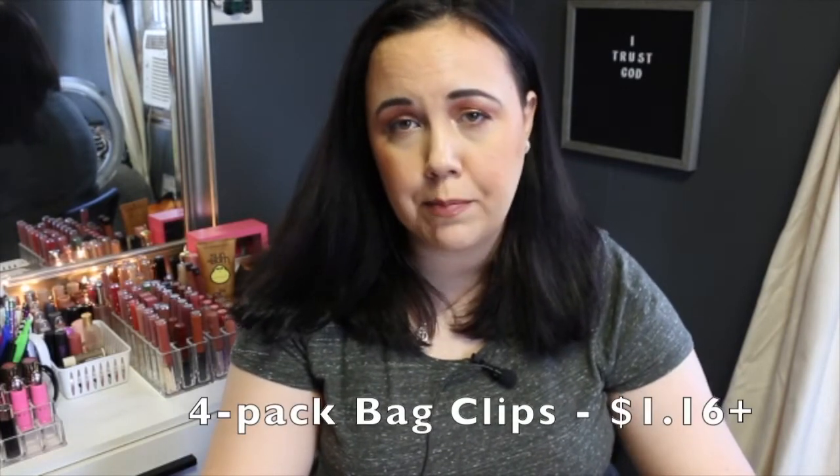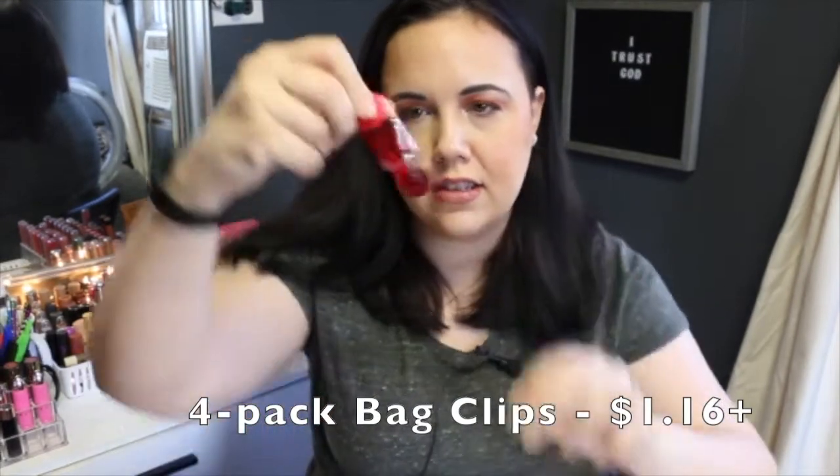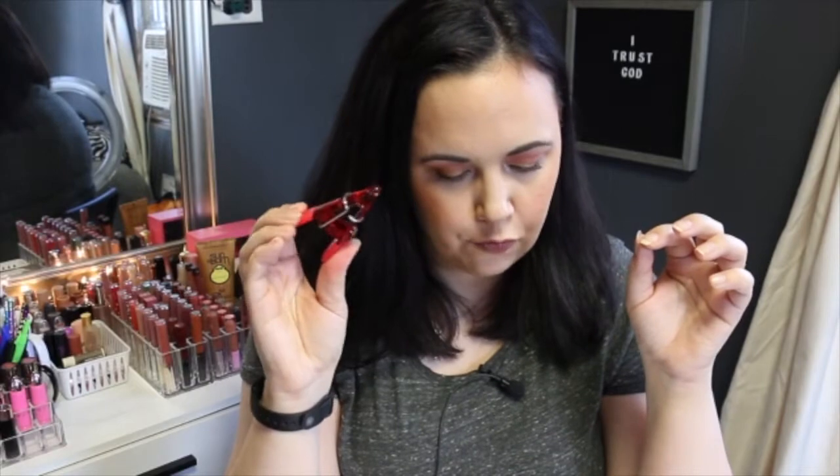The last thing I got from Christmas Tree Shops — which is pretty boring — are magnetic bag clips. They're the little clippy clips with magnets on the back and we got four in a pack for about $1.16. I had a coupon for $10 off of $50 and I ended up spending about $100, so my bill went down to $90. I had a great time at Christmas Tree Shops — I think it was one of my first three times at those stores. The one we went to was in Delaware, probably about a half hour to 40 minute drive from where I live.